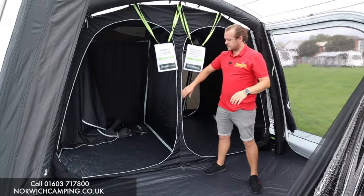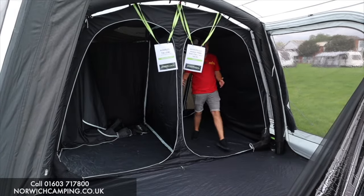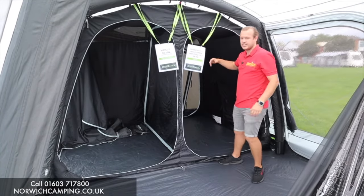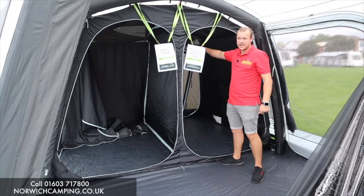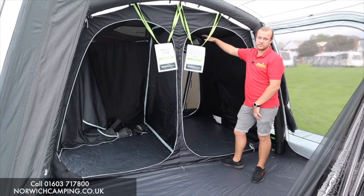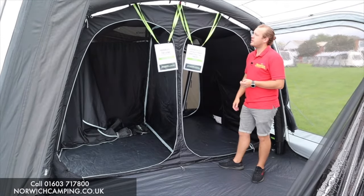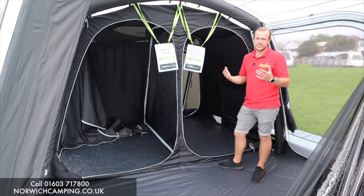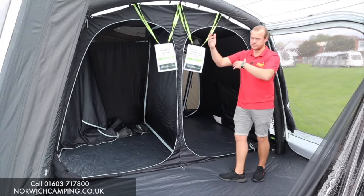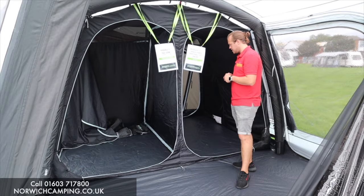With this awning, the inner tent does not come with it, so it's hard to picture, but your living area in this awning would actually go all the way back here. You could then put the annex on the back, or you can just use that back door as another entrance. This is the bedroom inner you can buy for it — if you think this awning is big enough, which most people do, you can buy a four-berth inner tent. That's a great addition to turn it into an awning the kids can sleep in. You can also put a two-berth in here, one side or the other.